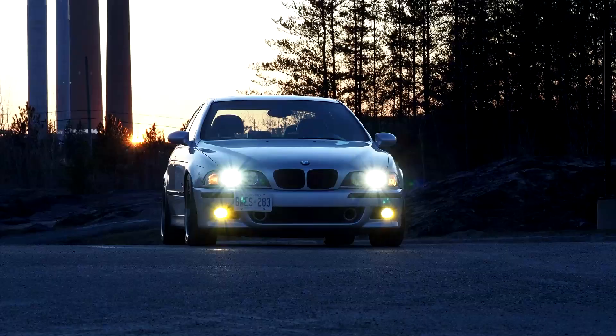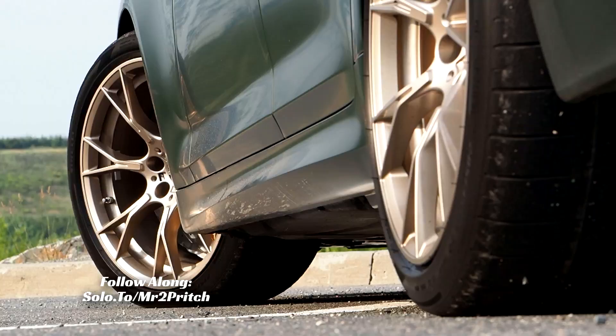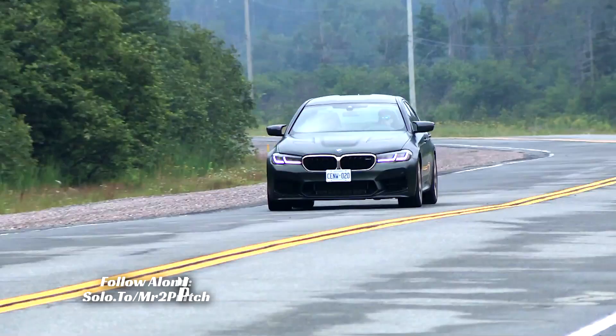So that's what a BMW M5 looked like 22 years ago. Today, with the latest generation M5 as a starting point, the CS adds little less than every trick in the book to jack performance, thrills, and exclusivity to new levels.